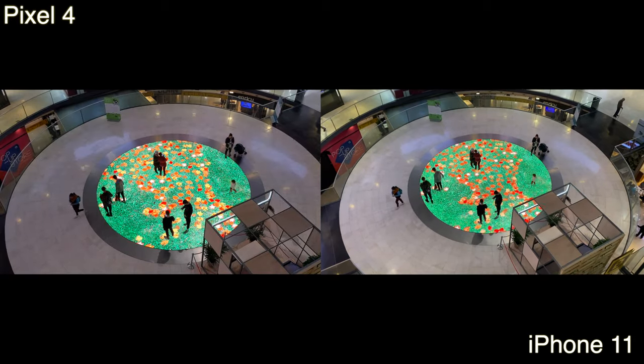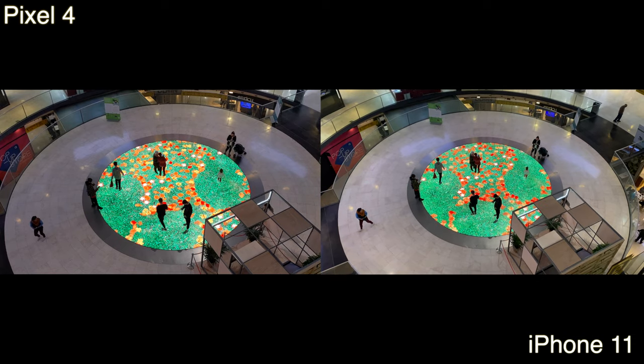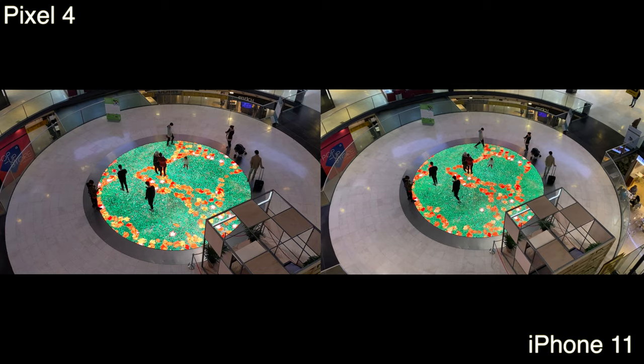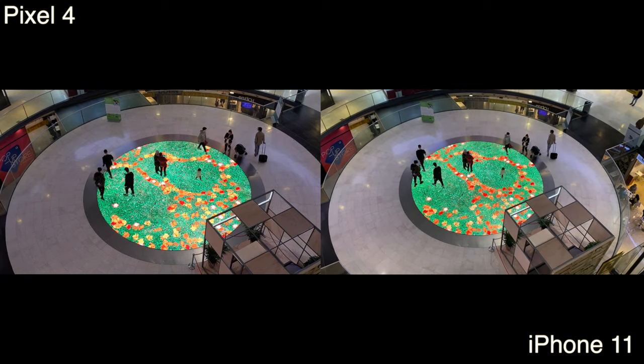This clip was shot inside of the mall with indoor lighting, and in this one I can't see a difference. I think they're equally as good. There's a little difference in contrast, but they both look great.